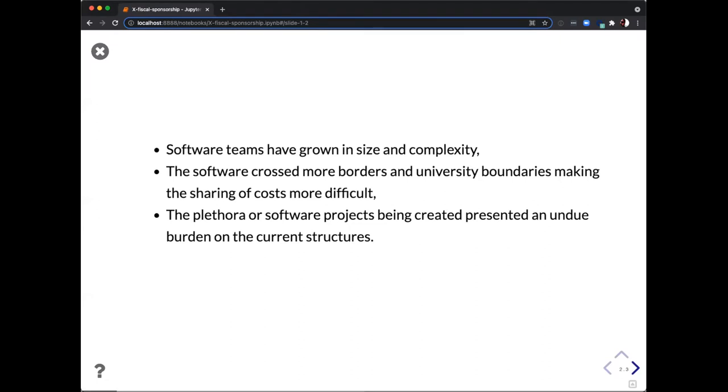Why do we need fiscal sponsorship? First and foremost, software teams are just growing in size and complexity. When I was a contributor at the SimPy organization over 15 years ago, we had over 150 contributors. Now you look at something like Jupyter and they have probably on the order of 50 codebases with each having dozens of people interacting with them. We've seen this explosion in open source software contributors and maintainers.